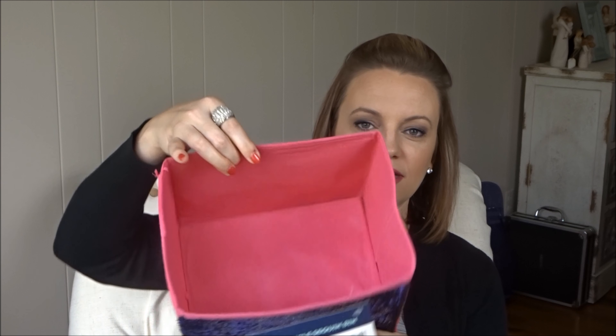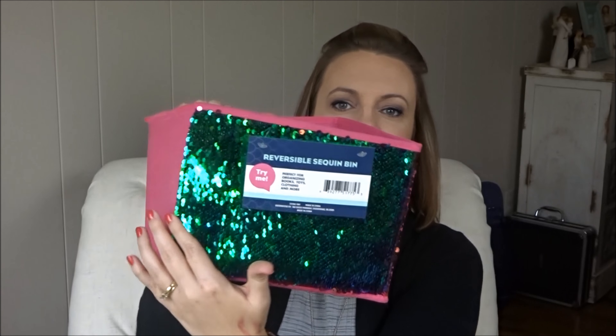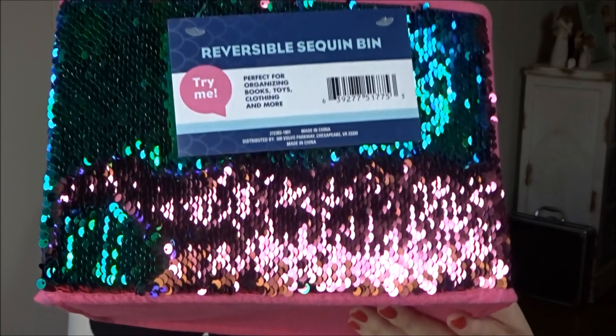I saw this one hauled by someone else and found it right when we were about to leave the second Dollar Tree. It's this little cube — they're not very big. They have sequins on the front: one side is kind of a mermaid tail color, and if you run your hands the other way it's pink. It's so cute. I'm not using it personally — I have a very special little girl in my life whose birthday just passed, and I'm going to use this as the gift bag, putting her gifts in here so she can use it in her room.